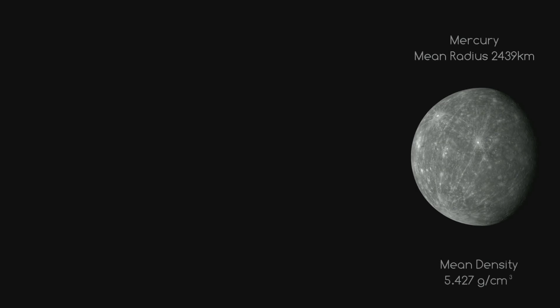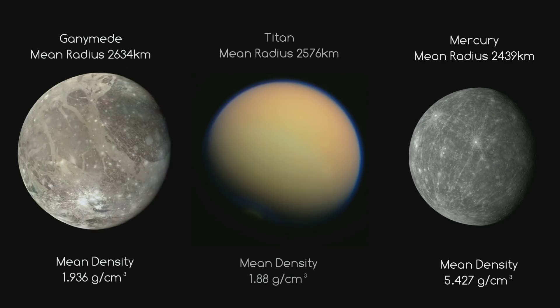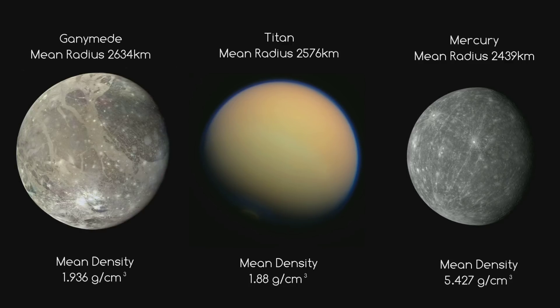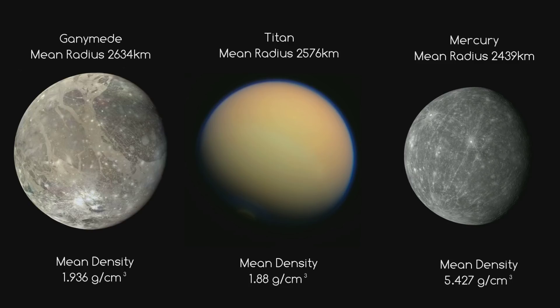Before we leave the subject of Mercury's size, here's one last comparison — Ganymede and Titan against Mercury. Ganymede is the solar system's biggest moon and the biggest moon of Jupiter, while Titan is Saturn's biggest moon and the second biggest moon in the solar system. These two giant moons are bigger than Mercury, as you can see here, but their masses are less.